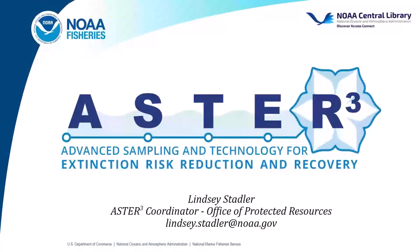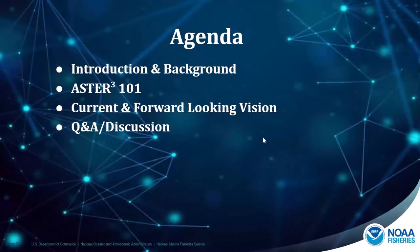Thank you so much for being here. It means a lot that you would take your lunch hour to listen to our program and hear about what we're excited to share. My name is Lindsay Stadler. I work in the Office of Protected Resources. I'm the ASTR coordinator, and I'm really excited to tell you about our risk reduction and recovery program for protected species. I'll start with an introduction including background on the program and NOAA Fisheries Office of Protected Resources, then get into ASTR 101, talk about where things are now and the forward-looking vision, and then we'll have time for questions.